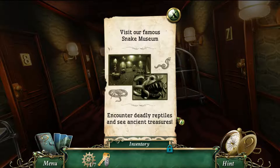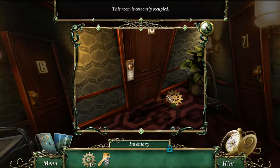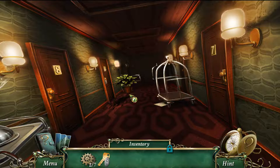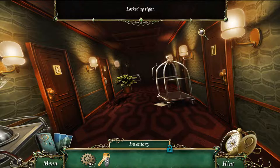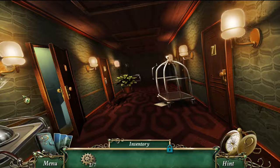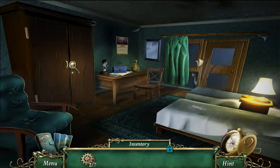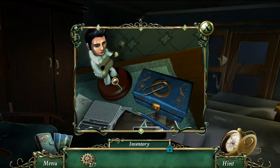I find my room, pass a sign for the famous snake museum with deadly reptiles and ancient treasures, but the door is locked. Another room says 'Do Not Disturb.' I can't go any further down the hall. After interacting with something, I apparently lost my key. I spot a figure — that was a person, not a reptile thing. I notice something but decide not to go for it yet.